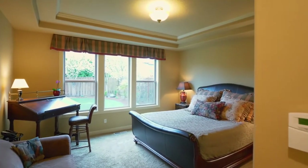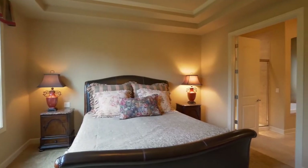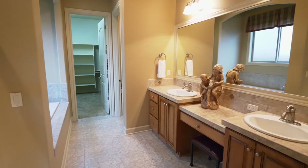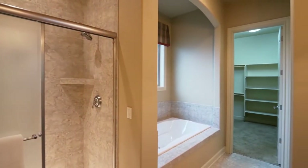Escape to the main level master suite with oversized windows looking out onto the private yard. You'll find a relaxing master bath with a double vanity, custom tile shower, and soaking tub.